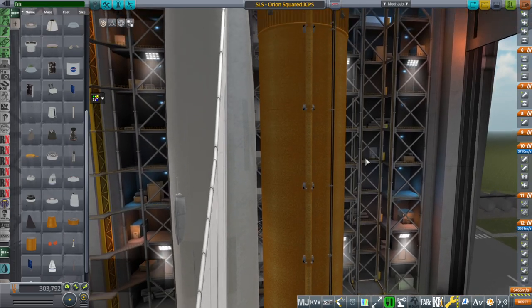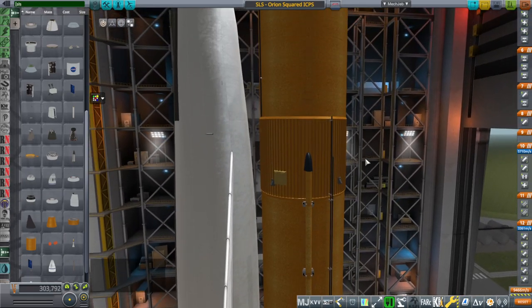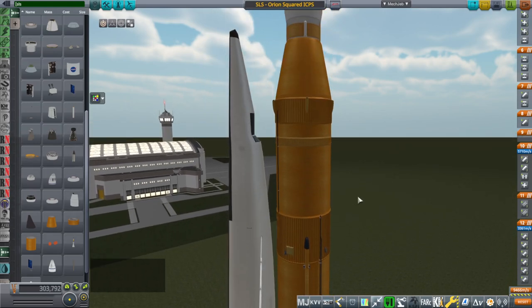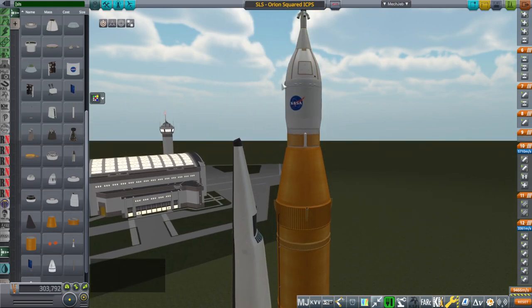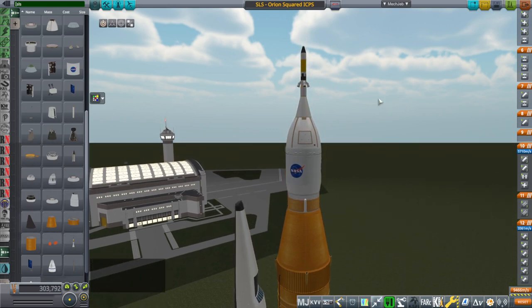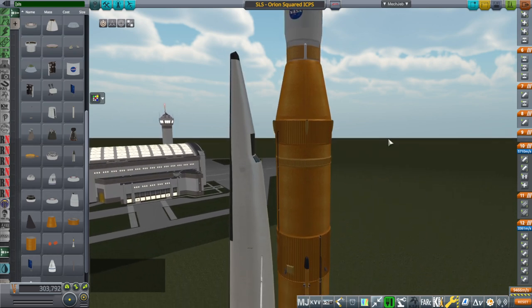The question is whether this particular setup will work or not. We're only doing the ICPS with this, and of course Orion at the top. Note that the launch escape system can still work just fine. So if it works, it works.